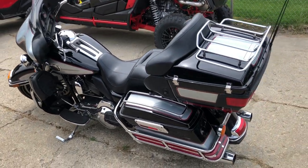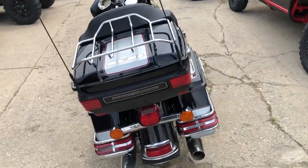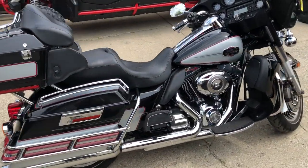Hey guys, ApprovalPowerSports.com here, doing some videos on some stuff that just came into the showroom. This one here is a 2010 Ultra Classic for sale, only twenty-one thousand seven hundred twenty-eight miles on this one — a sharp bagger.